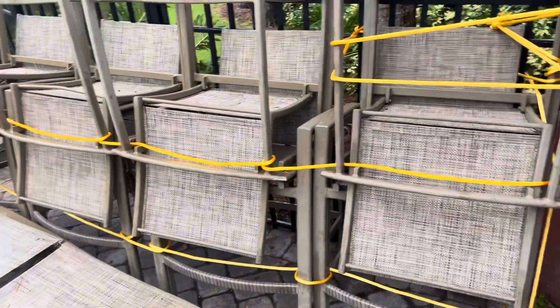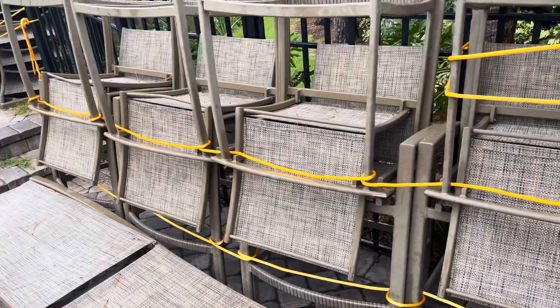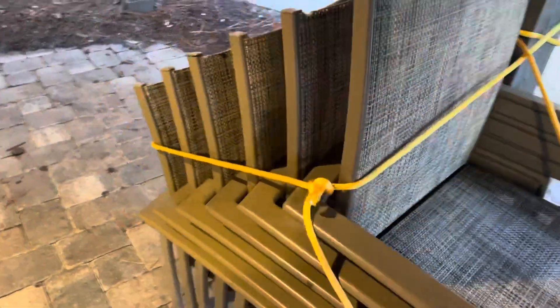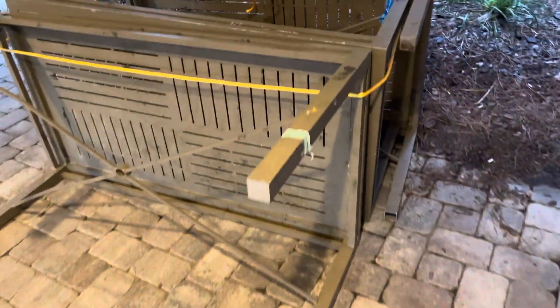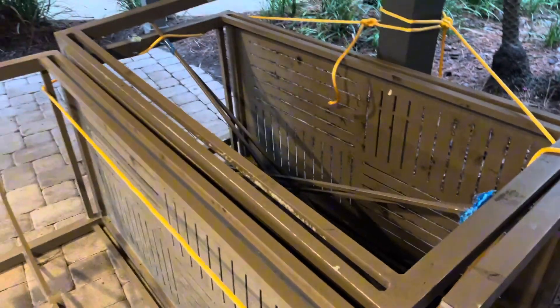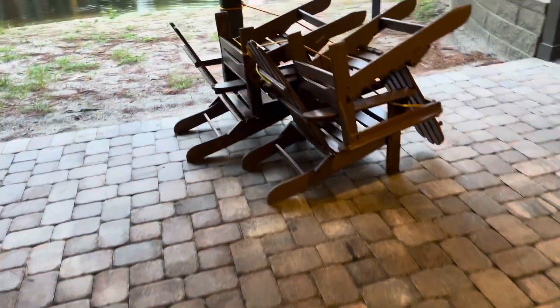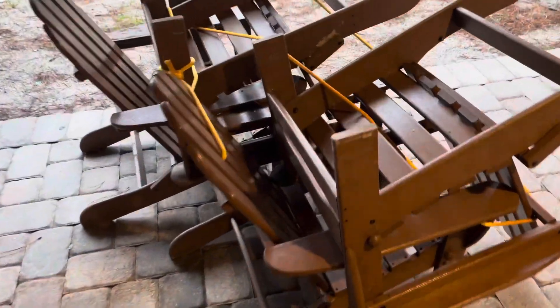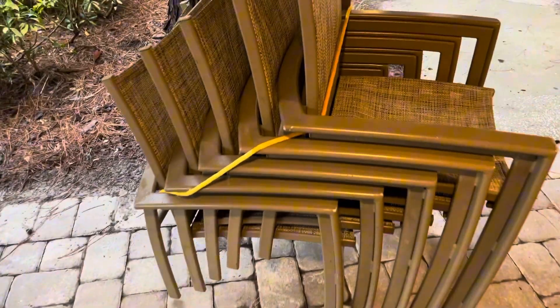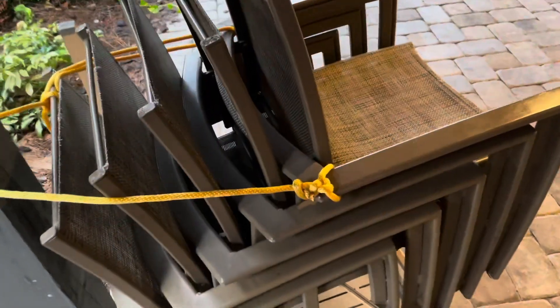I got everything strapped down. All right, I think that's good enough. Okay, I think I'm all done with the prepping.